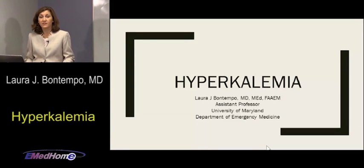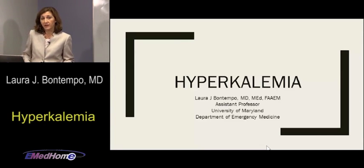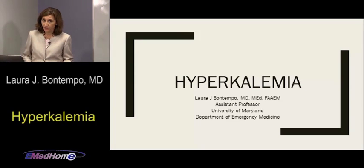Hello, welcome to the eMed lecture series. I'm Laura Bontempo, an assistant professor at the University of Maryland in the Department of Emergency Medicine, and today we're going to be speaking about hyperkalemia. It is the most important and most dangerous electrolyte emergency you're going to deal with in the emergency department — bread and butter emergency medicine. You need to know how to deal with it.